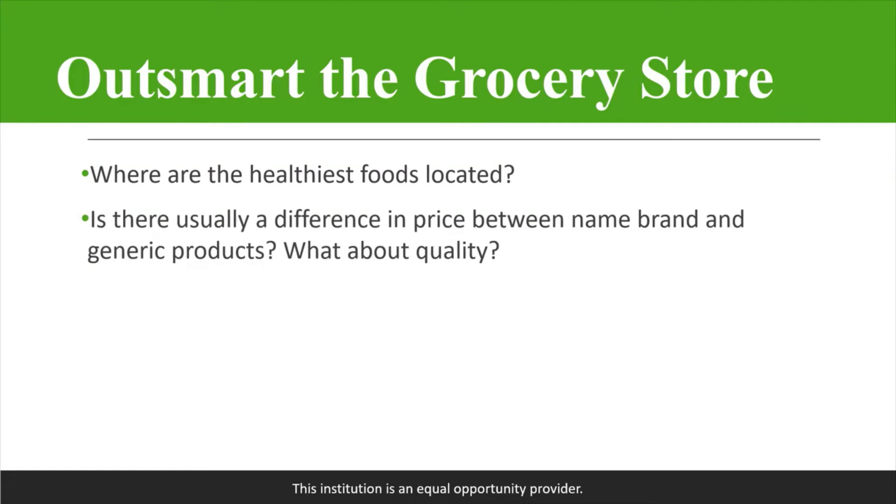Is there usually a difference in price between name brand and generic products? What about the quality? Name brand is going to be more expensive than the generic brands, and the question is, are they about the same quality? Usually they're pretty similar. So that is a great way to save some money at the store — rather than getting a name brand, switching to the generic, and you're pretty much getting about the same thing.